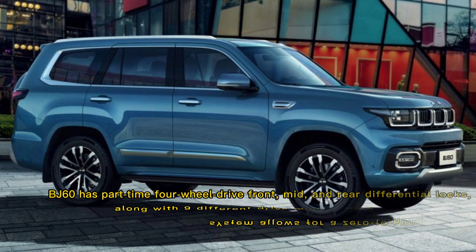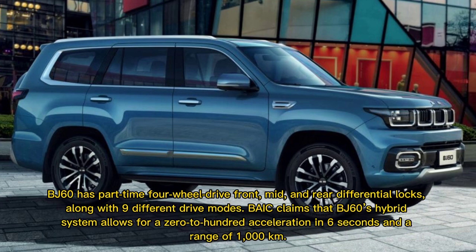The BJ60 has part-time four-wheel drive, front, mid, and rear differential locks, along with nine different drive modes. BAIC claims that the BJ60's hybrid system allows for a 0-to-200 acceleration in 6 seconds and a range of 1,000 kilometers.